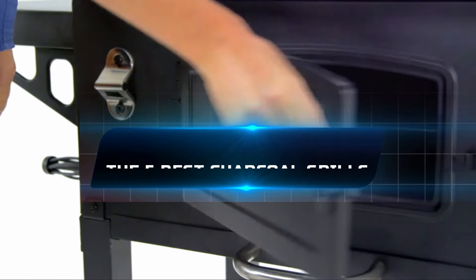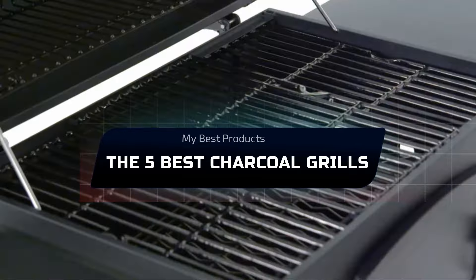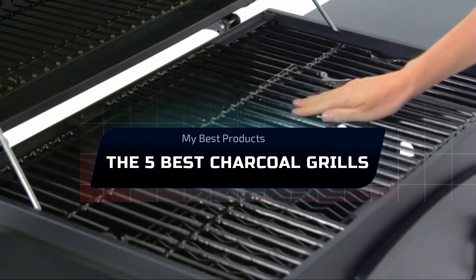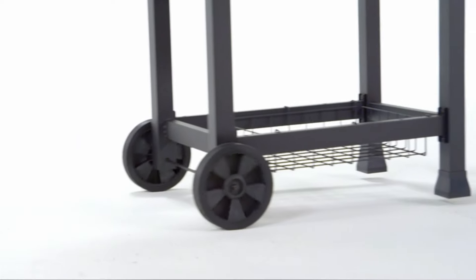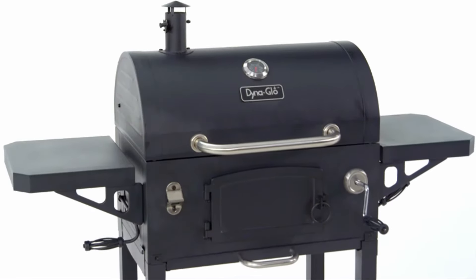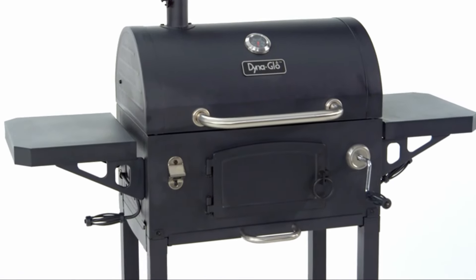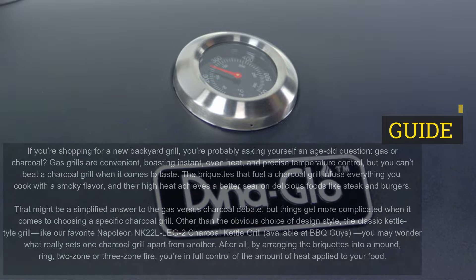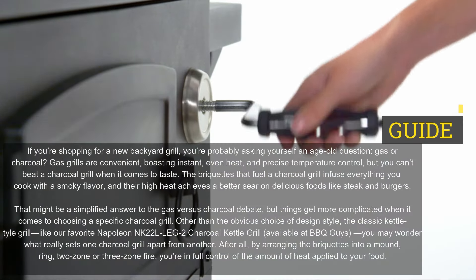The 5 Best Charcoal Grills. If you're shopping for a new backyard grill, you're probably asking yourself an age-old question: gas or charcoal? Gas grills are convenient, boasting instant, even heat, and precise temperature control. But you can't beat a charcoal grill when it comes to taste. The briquettes that fuel a charcoal grill infuse everything you cook with a smoky flavor, and their high heat achieves a better sear on delicious foods like steak and burgers.